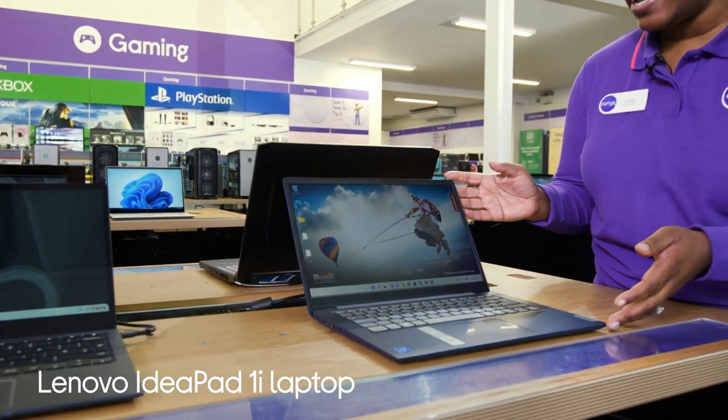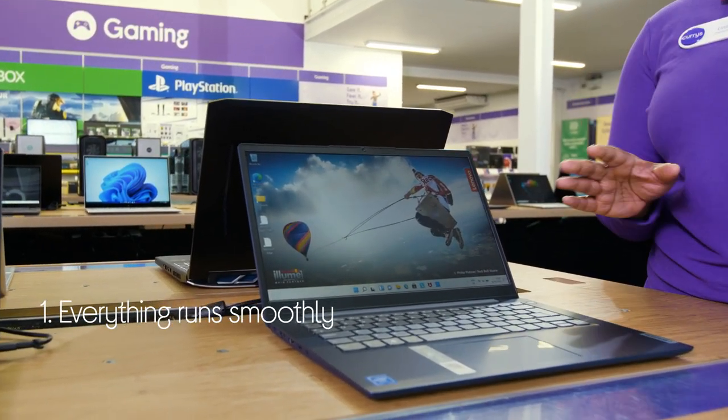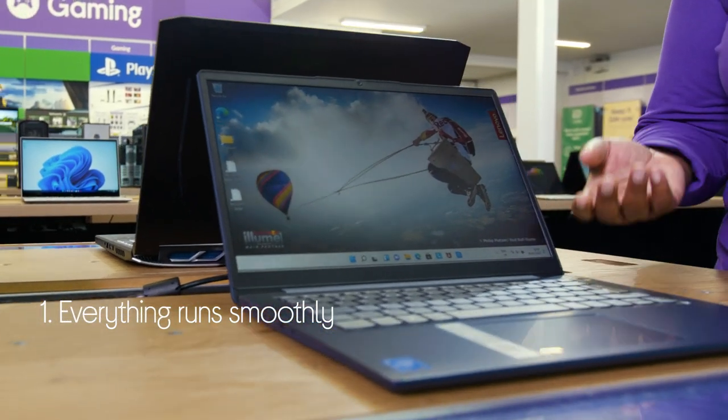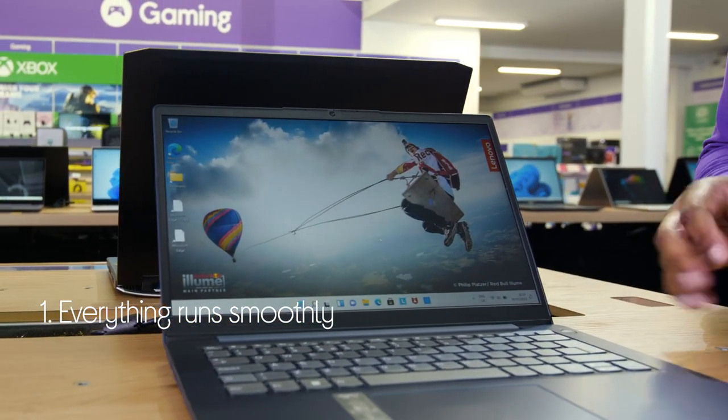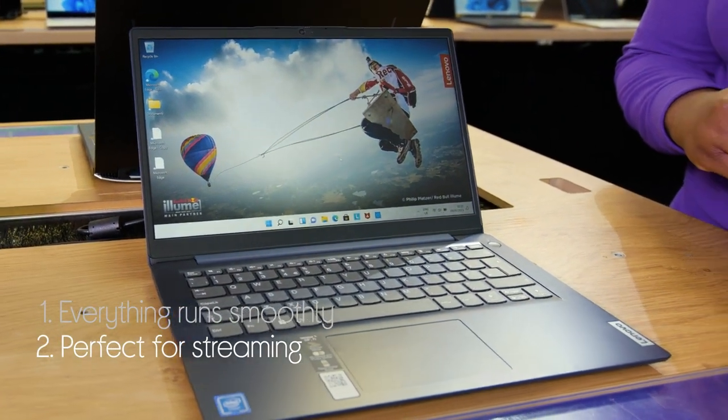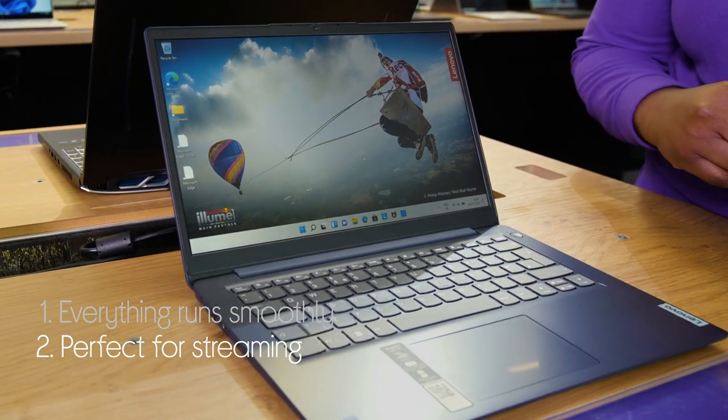Let's take a look around this Lenovo laptop. Everything runs smoothly whilst you're doing normal everyday tasks like browsing online, emailing or typing up documents with its reliable processor. It's perfect for streaming your favourite shows and movies, especially when someone else is hogging the TV.